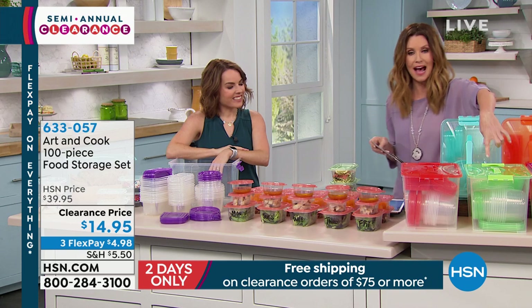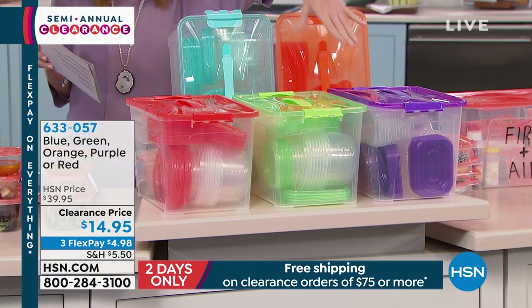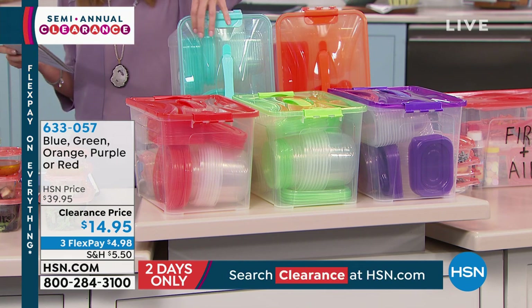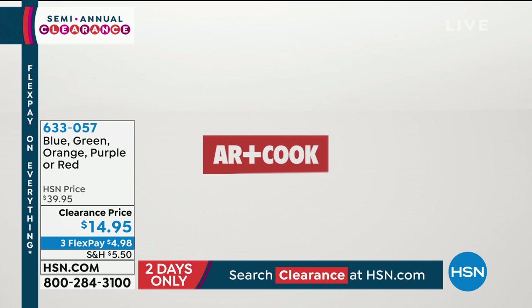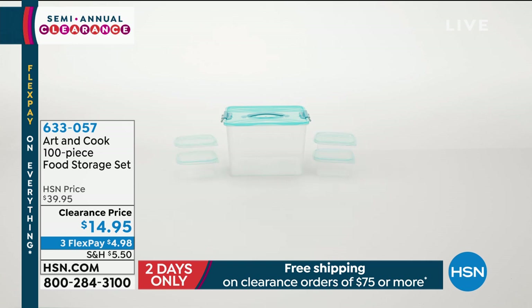Here it is in your red. We have it in green, purple — these are all just the lid colors, right? Purple is very limited. There's your orange, and here's your blue. I love that aqua teal blue, but we are starting to get really limited in these. But you get so many pieces, it's incredible.